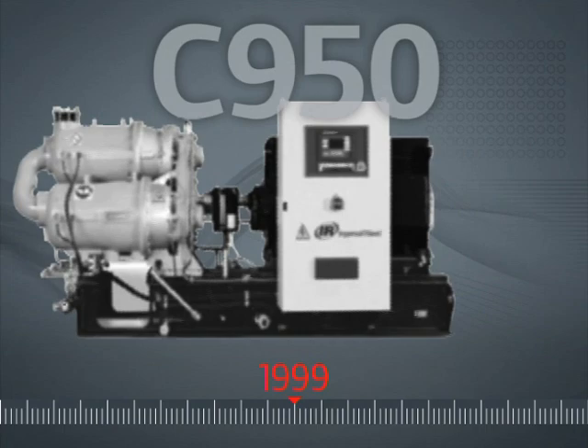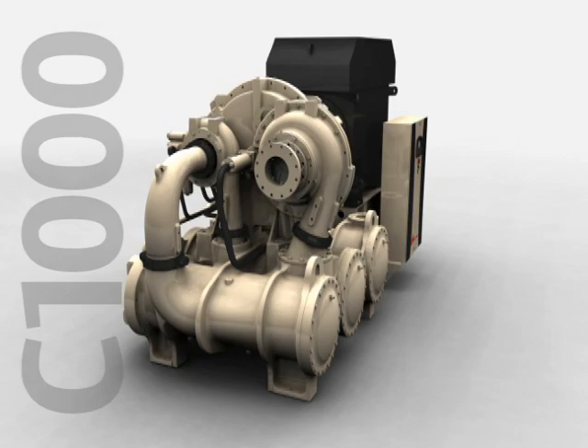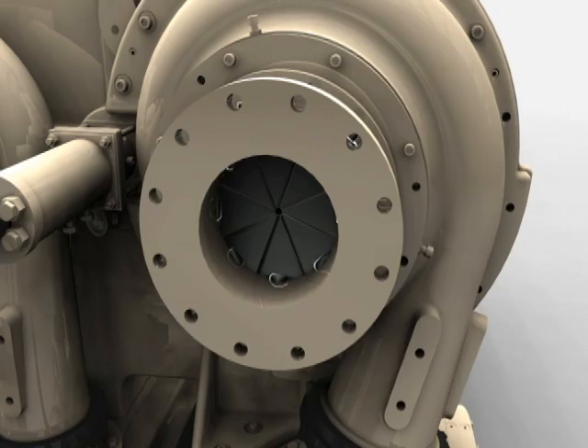Our all-new Centac model C1000 continues the tradition, with more than 50 design improvements to maximize reliability, efficiency and productivity. Air enters the package through an inlet air filter. The inlet valve or inlet guide vanes regulate the air entering the compressor.